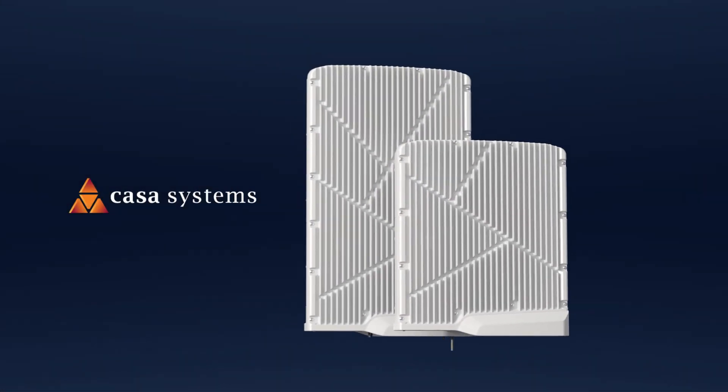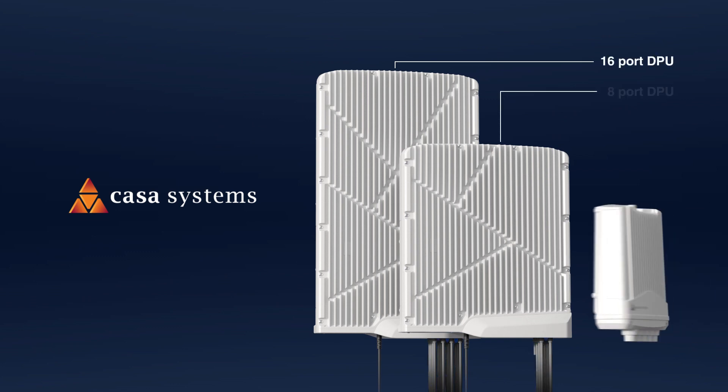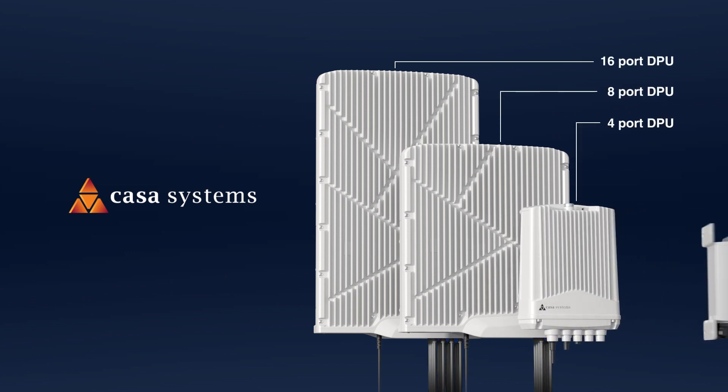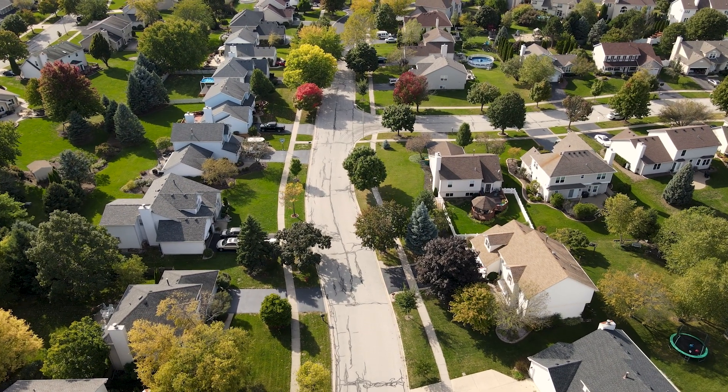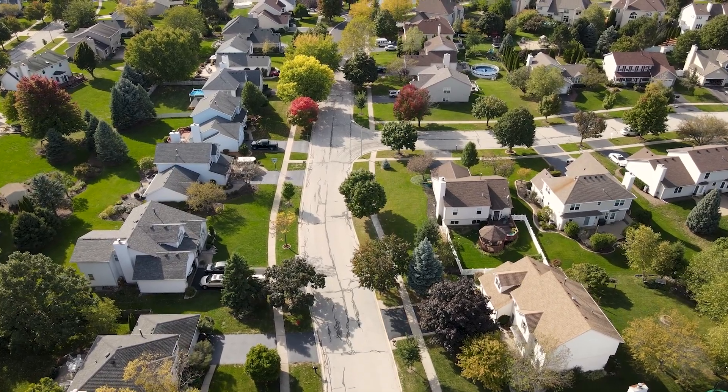Kasa Systems' broadband portfolio of fiber extension GFAST DPUs provide a cost-effective solution with highly flexible deployment options, unlocking gigabit broadband access to homes and businesses over existing last-mile infrastructure.